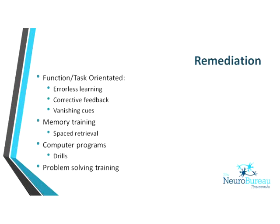Remediation on the other hand is about working on the specific skill and doing drills and activities around it. With technology today, apps and computer-assisted programs are great for this, but there are still old-fashioned pen-and-paper tasks as well. The school of thought here is that working on a splinter skill will generalise to functional improvements.